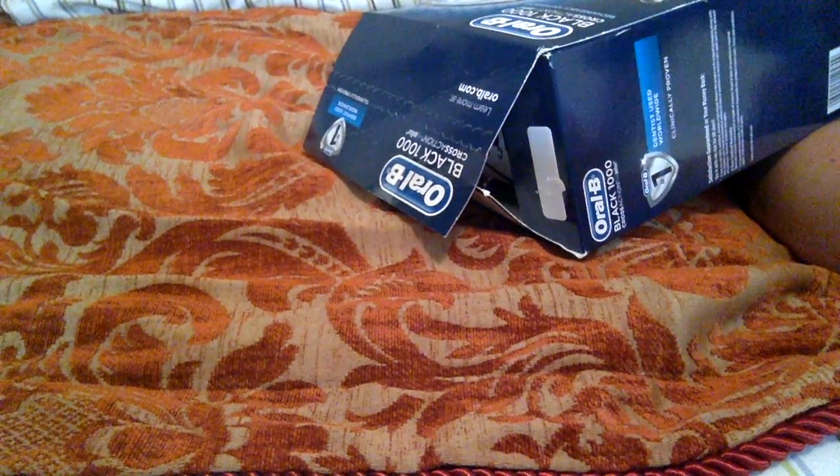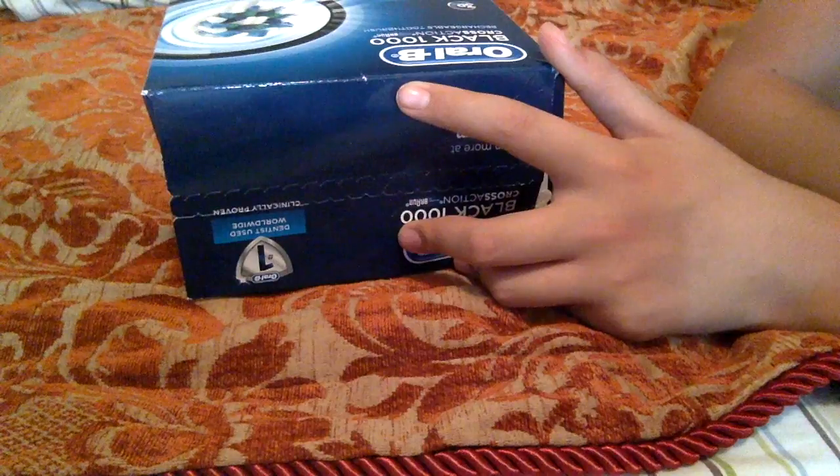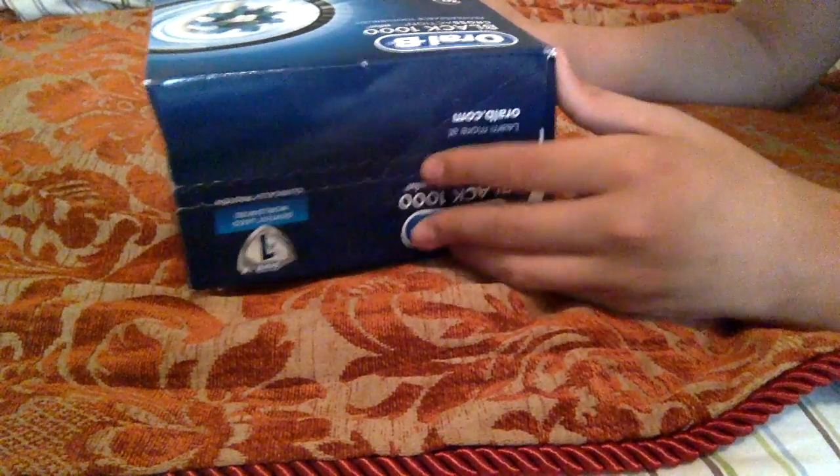Okay, hello everybody! Here is the unboxing of this random bundle of items that I've randomly found. This is kind of like a time capsule if you want to describe it — so let's see what's inside.